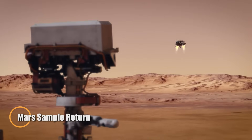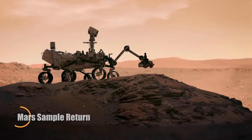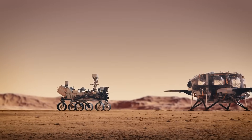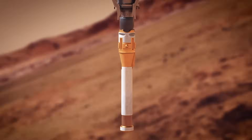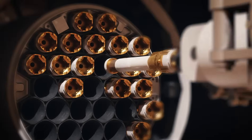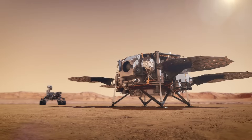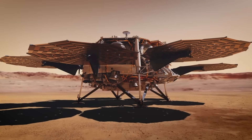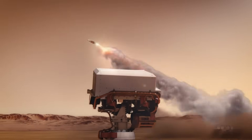The Mars Sample Return mission is a joint effort between NASA and the European Space Agency to collect and bring back soil and rock samples from Mars. The Perseverance rover gathers the samples, which are then retrieved by a lander and sent into orbit by the Mars Ascent Vehicle, before being safely returned to Earth by an Earth Return Orbiter. This marks the first time humanity will bring back samples from another planet, offering a unique opportunity to study Mars in more detail and understand its past — especially in the search for signs of ancient life.